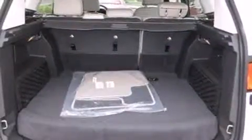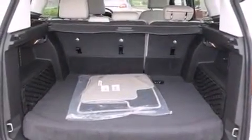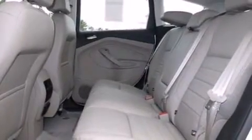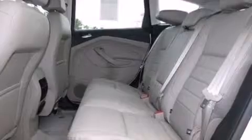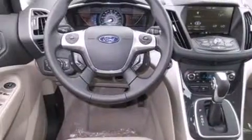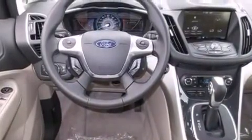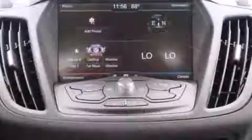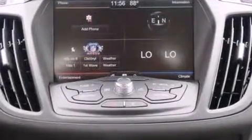Ford prioritized comfort and style by including a rear window wiper, one-touch window functionality, a built-in garage door transmitter, a trip computer, an automatic dimming rear-view mirror, an outside temperature display, and leather upholstery. Storage solutions are integrated throughout the interior, demonstrating thoughtful attention to detail.